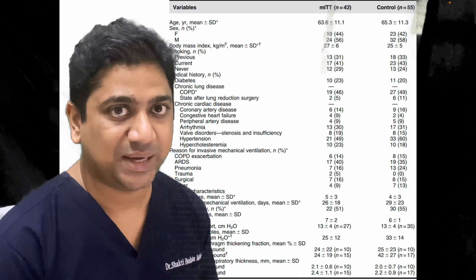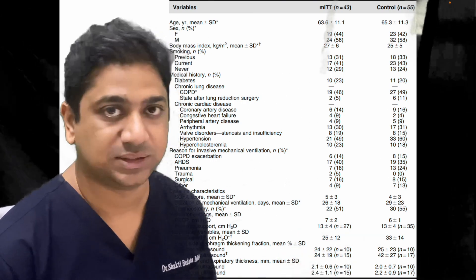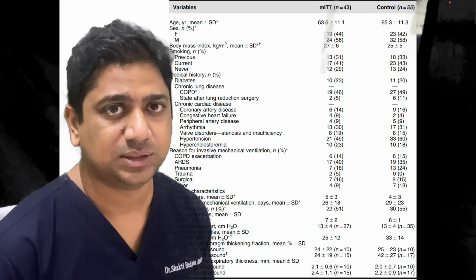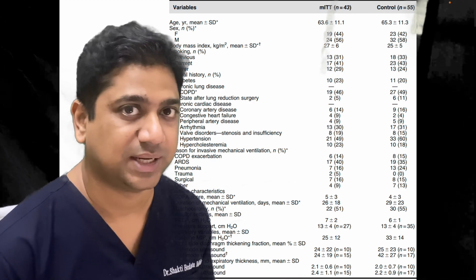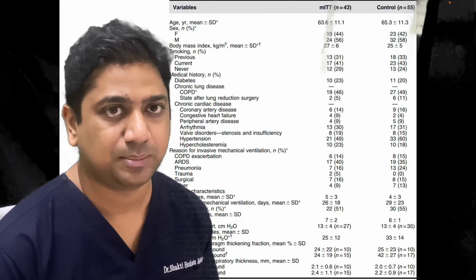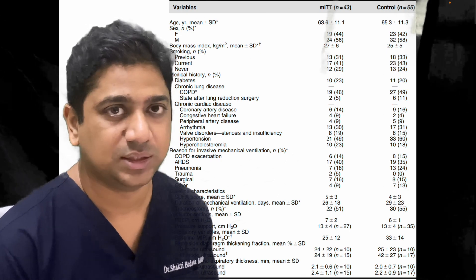The baseline characteristics between the modified intention-to-treat population and the standard population were roughly similar, except that the MIP was slightly higher in the standard group, and the diaphragmatic thickness measured by M-mode was also slightly greater in the standard group.